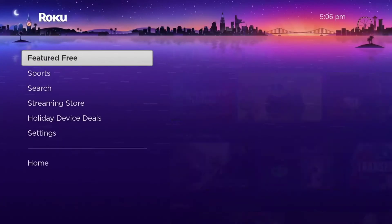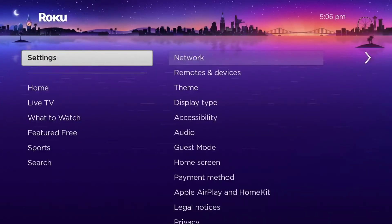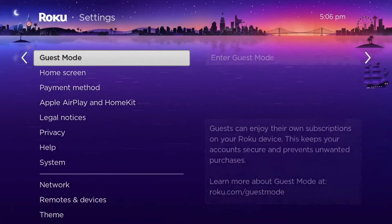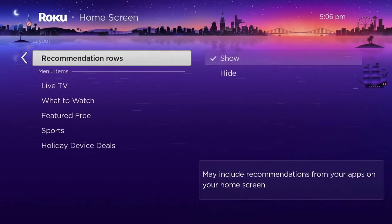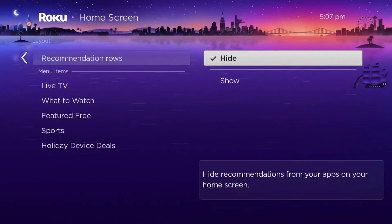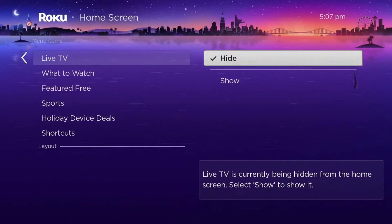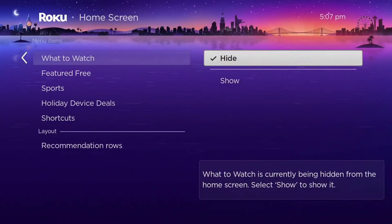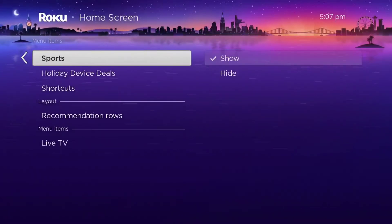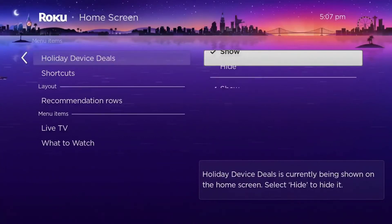There is a simple way to get rid of these extra shortcuts. Go into Settings, scroll down to Home Screen, and then for each of the options, select Hide. Once you do this, the left-hand shortcuts for the Roku channel and live TV, as well as the shortcuts underneath the channel apps, will all be removed.